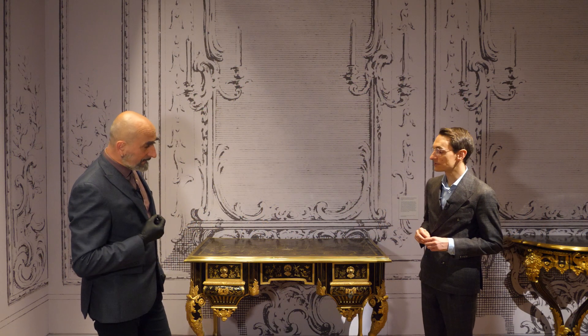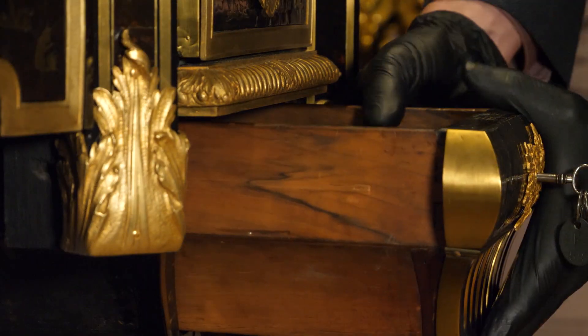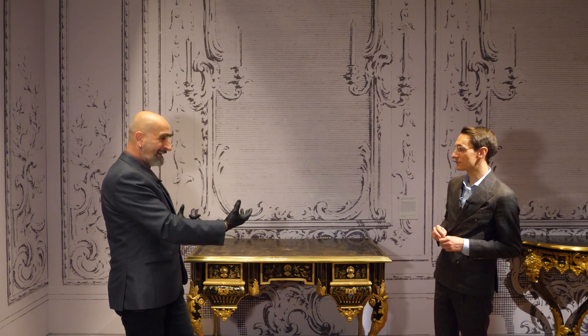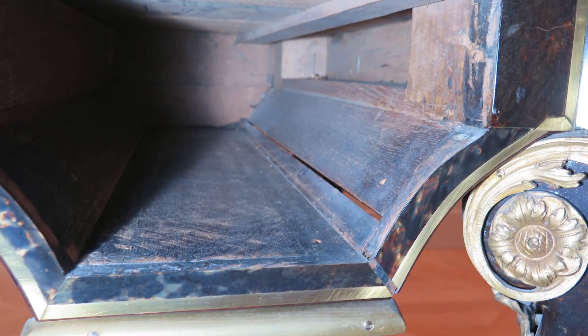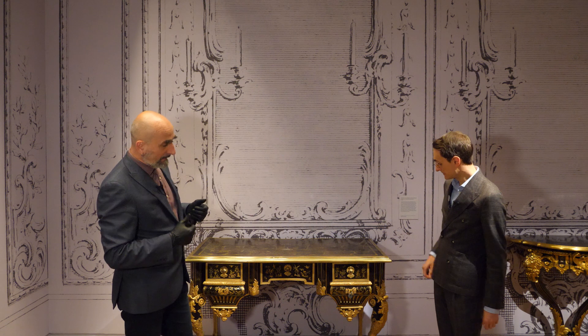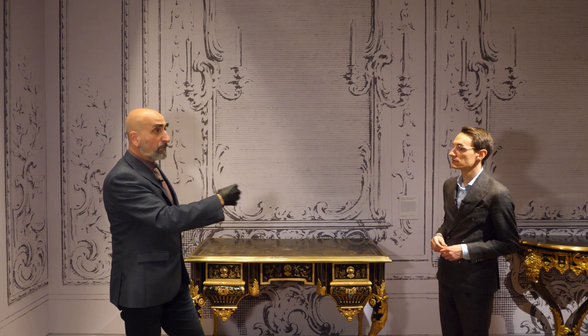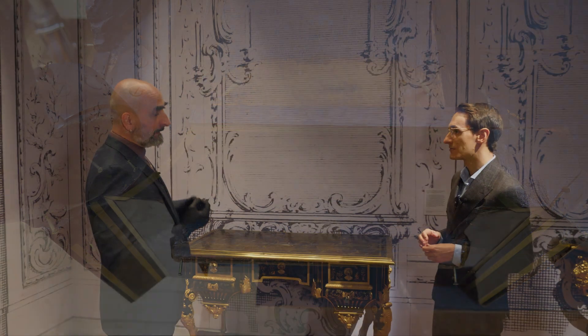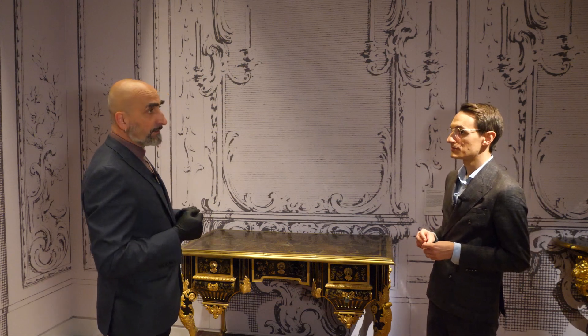We also had to treat the piece structurally — it was structurally unsound. There was a split in the carcass on one side. The Boulle marquetry is without shadow of a doubt original 18th century, but the carcass which holds the drawers is a later repair, and it wasn't done well. The leg was coming away from the carcass and we had to fix that, following our policy of minimum intervention. We strengthened the carcass with little bamboo sticks — strong enough to hold in position but weak enough to break if necessary, so we wouldn't risk breakage in the original material.